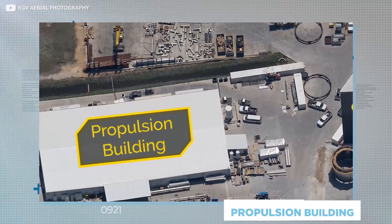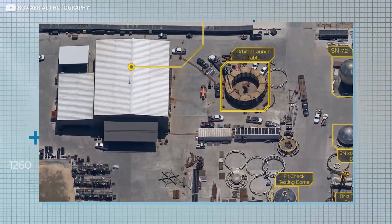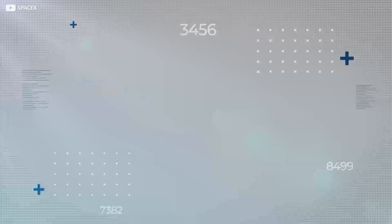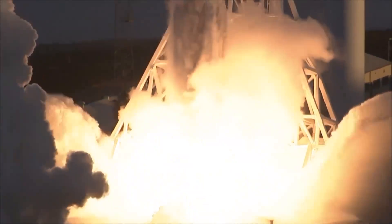The so-called propulsion building is where the pipework and plumbing supporting Starship's Raptor engines — and the engines themselves — are put together and checked. Raptors themselves are still built in Hawthorne, California, for now. Another structure, commonly referred to as ground fabrication, builds those mission components designed to remain on terra firma — think heavy-duty hardware like the launch scaffoldings and the bulk of the launch mounts the rockets ultimately sit on before blast-off.